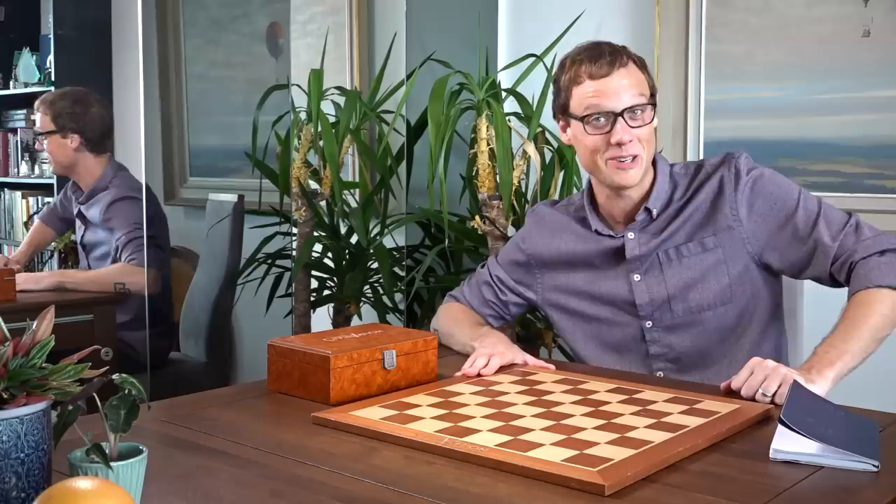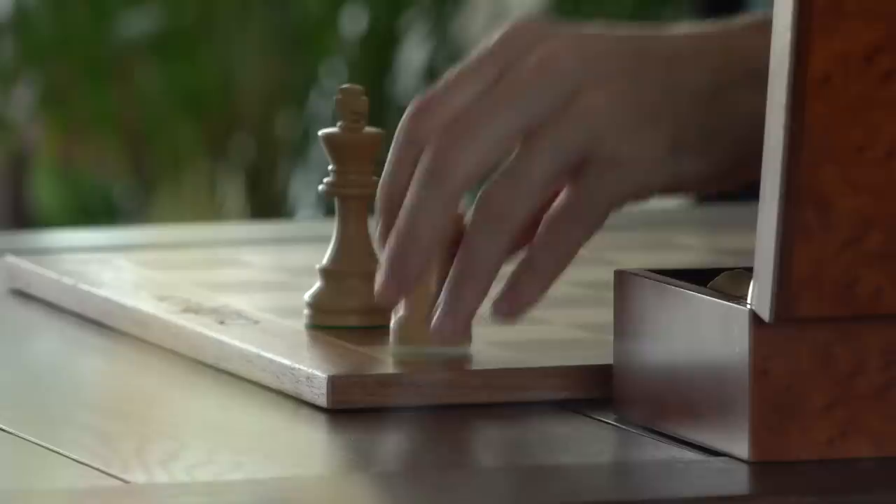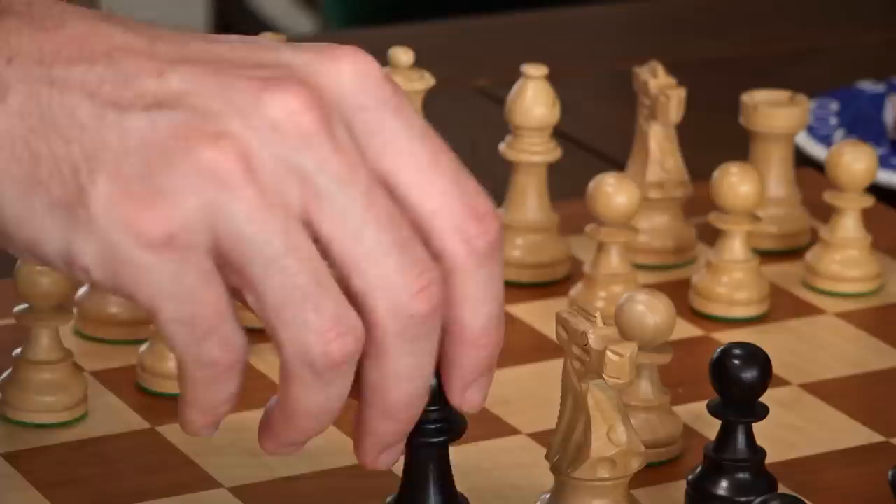Hello everybody and welcome to week seven of Chess Month, in which our team shines a light on two-player games. Today we're looking at all the fun you can have with a chess board. In this video I'm going to be showing you my favorite chess variants — offering new rules and twists that take chess's hair down and loosen it up.